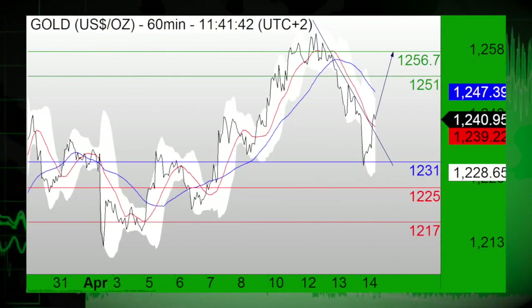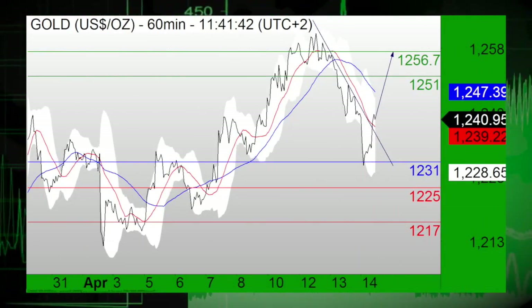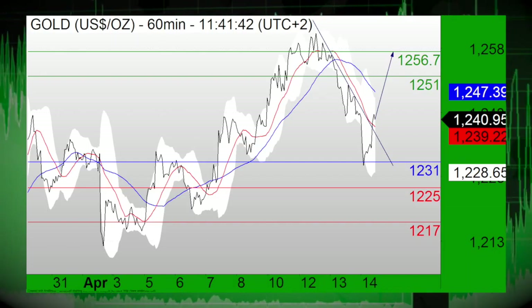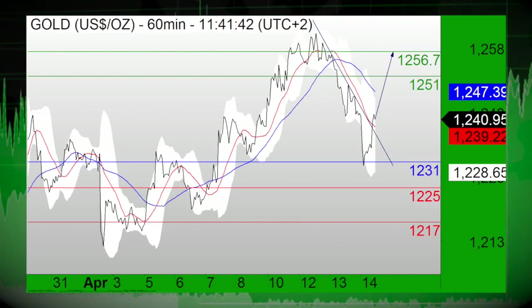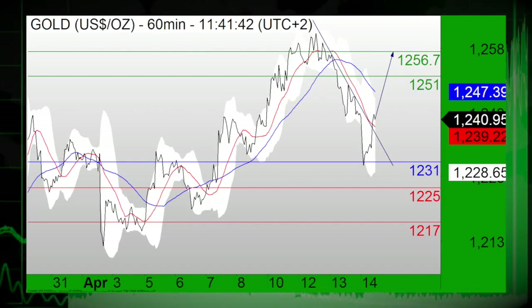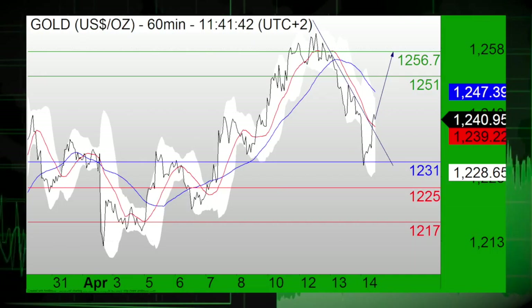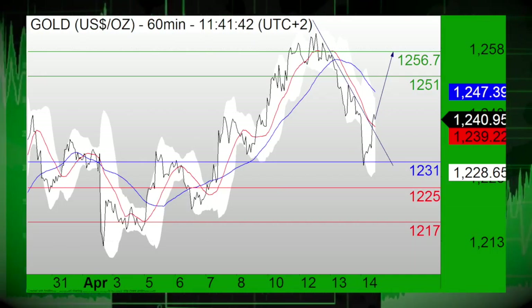Precious metals continue to see positive trade. Gold is in focus, as gold has broken above a declining trend line which emerged on April 12, as well as its 20-hour moving average. The relative strength index is breaking above a bearish trend line, so long positions above 1231 are favored, with upside targets at 1251 and 1256.70 in extension.